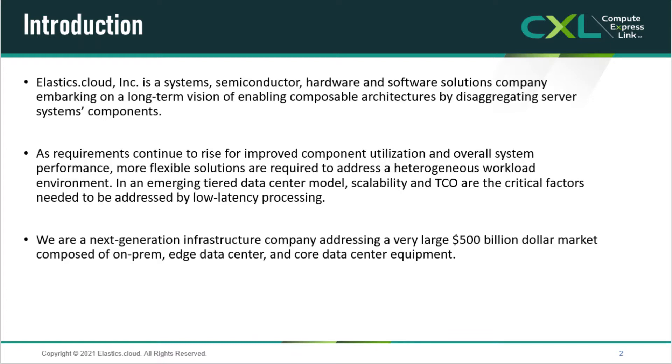Optimized for better component utilization and enhanced performance, our solutions will enable functionality across a tiered data center model while lowering total cost of ownership at scale. We are using next generation technology to create computing solutions for a large and consistently growing market.